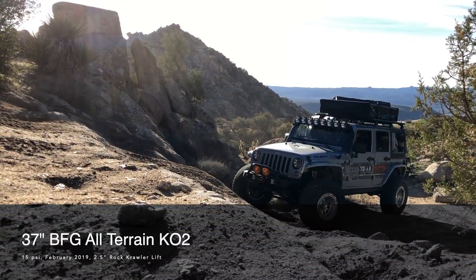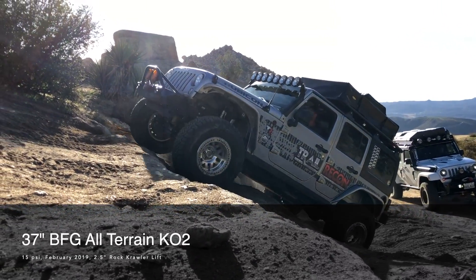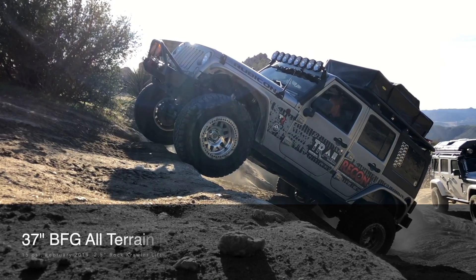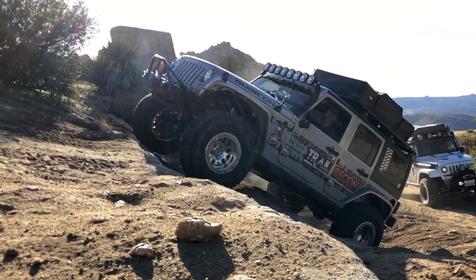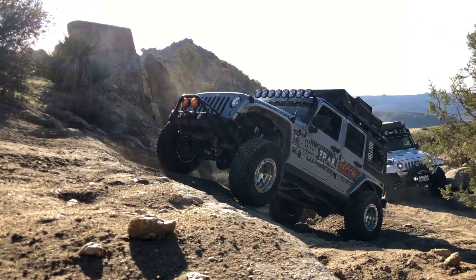This next clip is my Jeep back in February of 2019 where I was running 37 inch BFG all terrains and a 3.5 inch rock crawler lift kit. Special thanks to Brittany from Lightbrite for filming this. You can see these all terrains were working really hard to find grip.